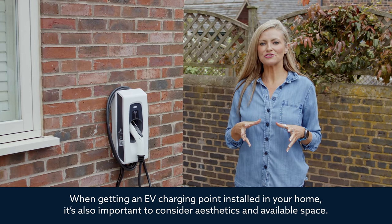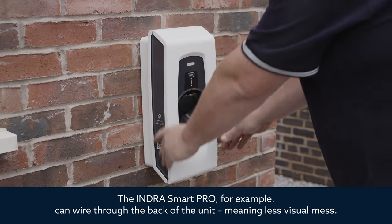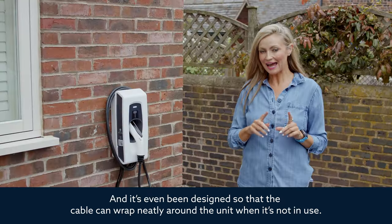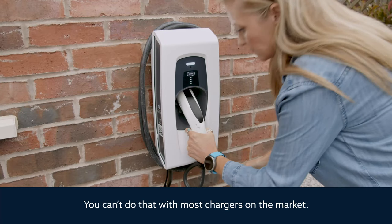When getting an EV charging point installed in your home, it's also important to consider aesthetics and available space. The Indra Smart Pro can wire through the back of the unit, meaning less visual mess, and it's even been designed so that the cable can wrap neatly around the unit when it's not in use — something you can't do with most chargers on the market.